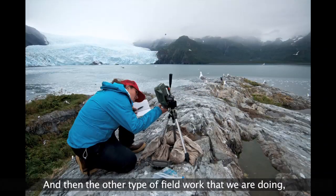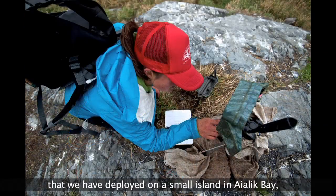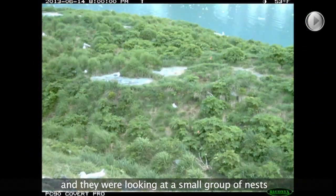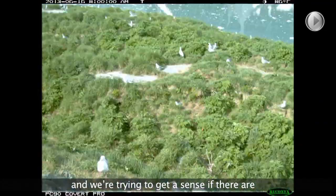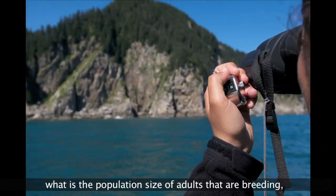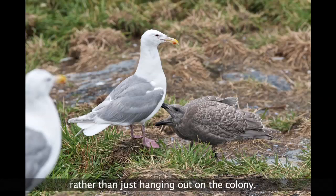The other type of field work we are doing involves time-lapse cameras deployed on a small island in Nuka Bay — six cameras across one colony. They are set out all season long for about ten weeks, looking at a small group of nests. We're trying to get a sense of patterns in attendance of breeding birds, because when we count birds we really want to know the population size of adults that are breeding, rather than just those hanging out on the colony.